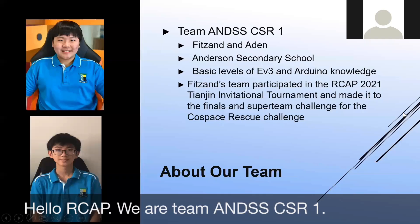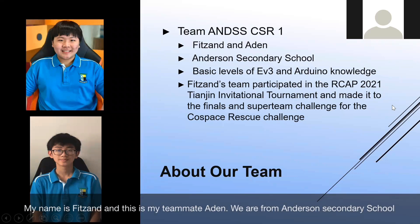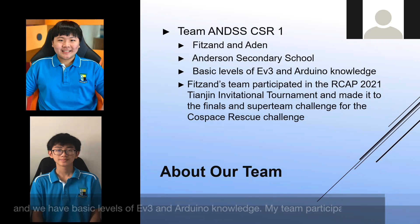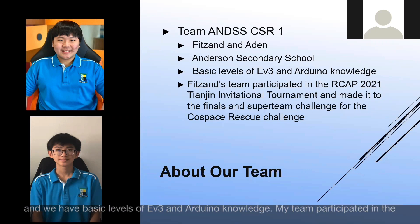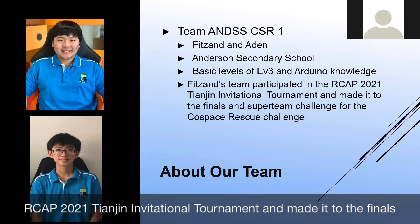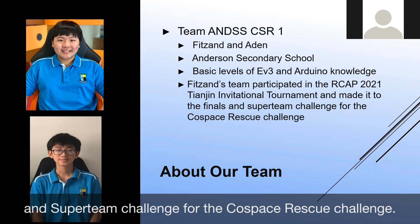Hello RCAP, we are team A&DSS CSR1. My name is Fitzen and this is my teammate Aiden. We are from Anderson Secondary School and we have basic levels of EV3 and Arduino knowledge. Our team participated in the RCAP 2021 Tenzin Invitational Tournament and made it to the Finals and Super Team Challenge for the Cold Space Rescue Challenge.